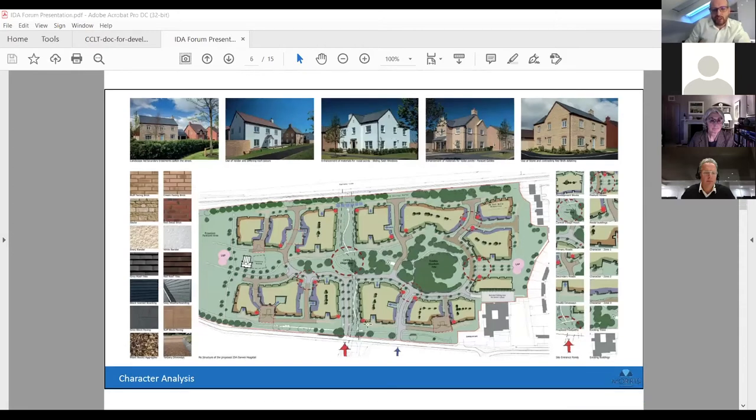Bearing in mind the village design guide, what we were trying to achieve was a more informal setting — shared surface roads, wide verges that vary in width instead of the regular two-metre widths dictated by county highways regulations — to get the feeling of a village that's developed over time. Images across the top are from some of our nearby developments, including RAF Alconbury and Upton in Northampton, where we worked with South Northamptonshire's design guide, introducing elements from the local architecture study.